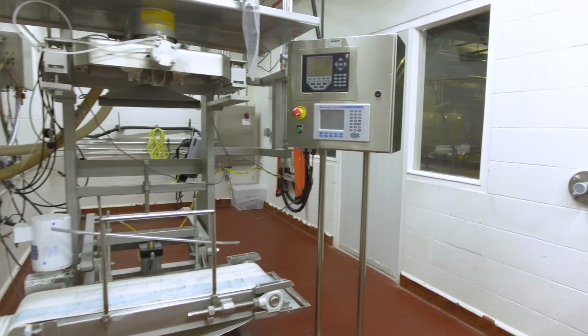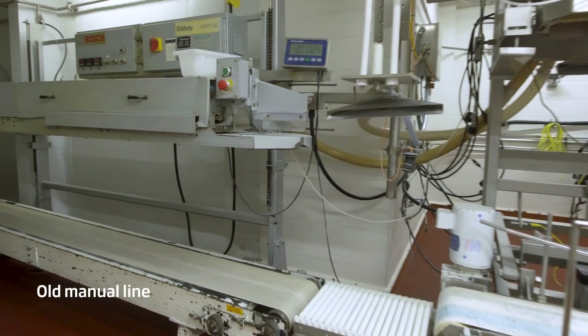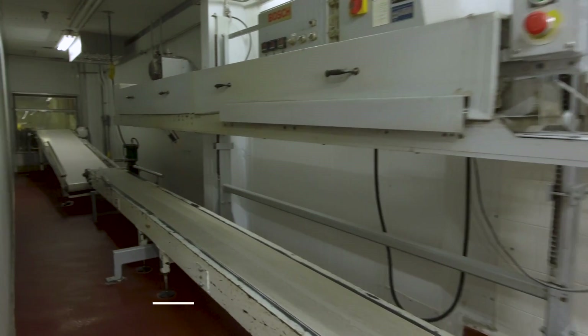You had a line running with four people — people that were tailing off product onto a pallet, so you had back injuries. We were losing a lot of product by weight deviation and human contact. Typically when someone is manually adding or taking away powder, they're going to err on the high side to make sure they get enough weight. And so our giveaway was pretty high.